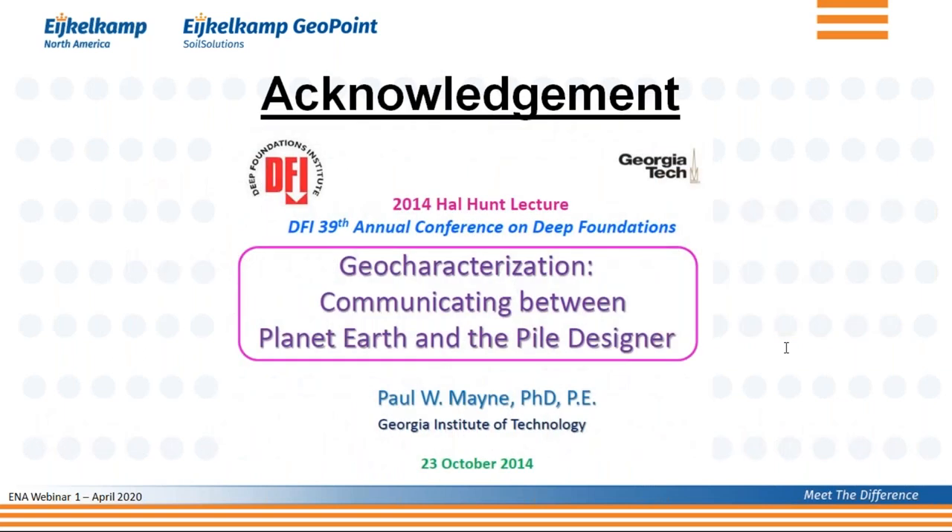I would also like to show you a few slides from another conehead here in the United States, Paul Mayne, who's a professor at the Georgia Institute of Technology, or Georgia Tech. He gave this presentation in 2014 to the Deep Foundation Institute, and he showed three slides.